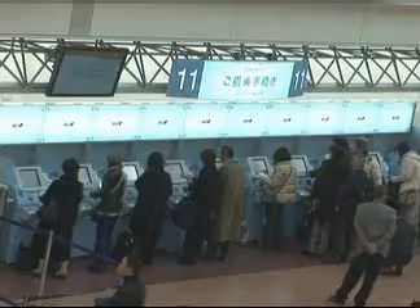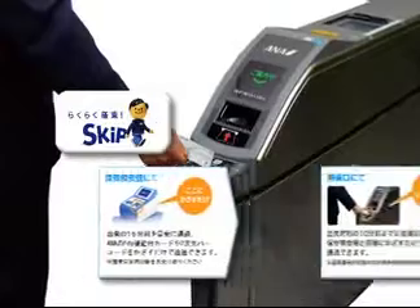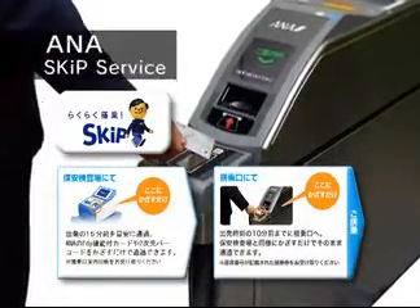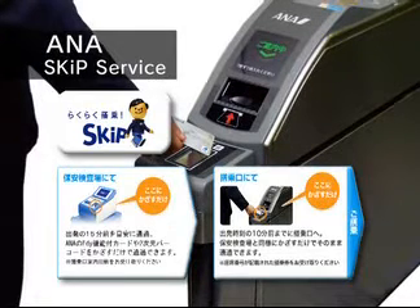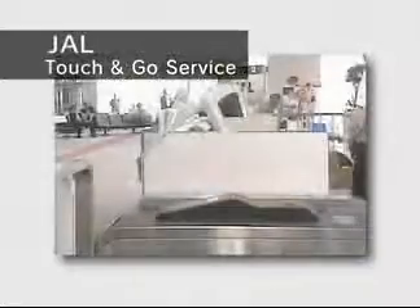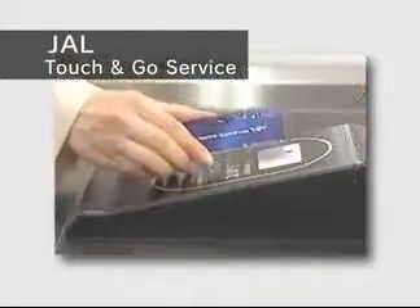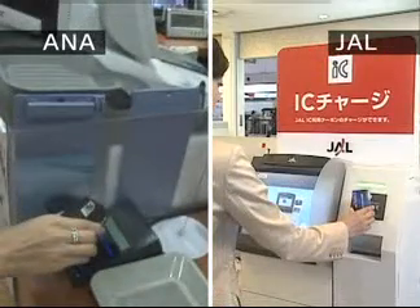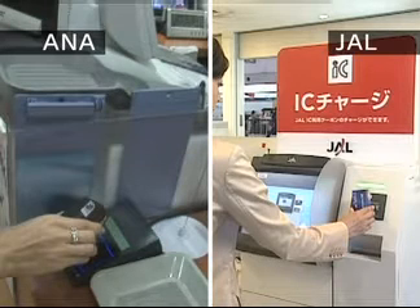Airlines now have reputable services for easier domestic air travel. Passengers can board simply by touching the reader with either their Osaifu Keitai, a mobile phone with an e-wallet function, or their Felica-based ANA mileage card, both part of the All-Nippon Airways skip service. Japan Airlines also operates such a service called the JAL Touch and Go service, for which the Osaifu Keitai or the JAL IC card can be used. Rewarded mileage can be converted to e-money or coupons.